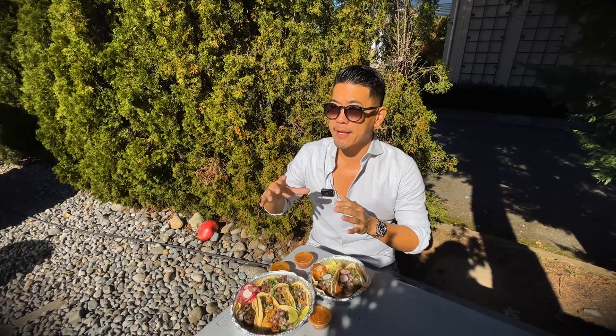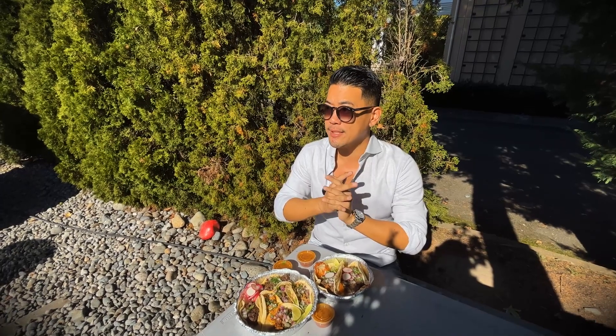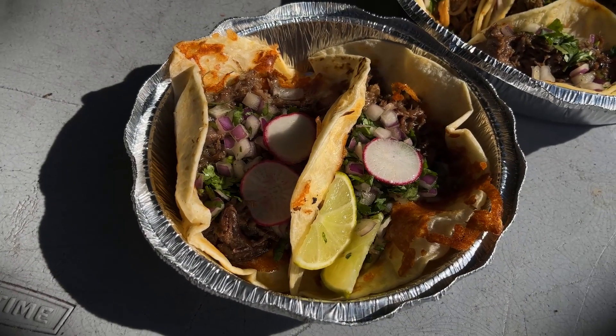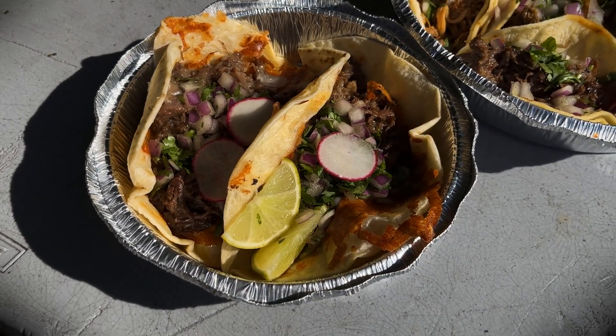I'm also getting carne asada, which is almost your typical steak style with a rub. But one of my favorite taco meats here is cabeza, which is beef cheek. That's also super slow-braised. It's very, very tender. It's fatty. It just goes perfect with tacos, in my opinion.